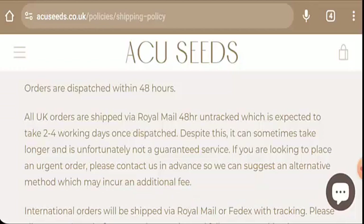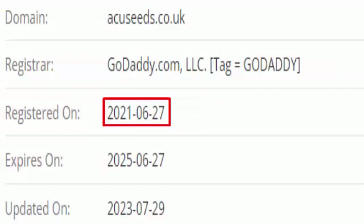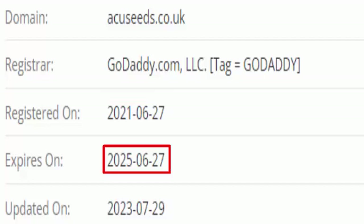We will now discuss the legitimacy factors, with the help of which you can judge whether this website is legit or a scam. This website is secured by the HTTPS protocol and SSL integration to keep the data and transactions safe, which is a good sign. This website was created on the 27th of June 2021 and is going to expire on the 27th of June 2025.